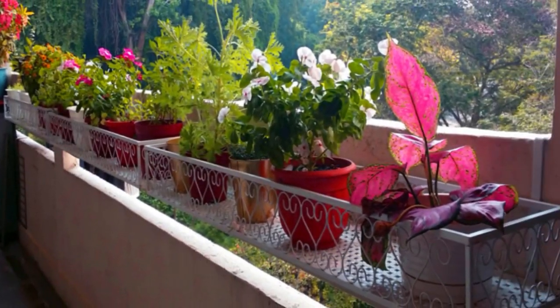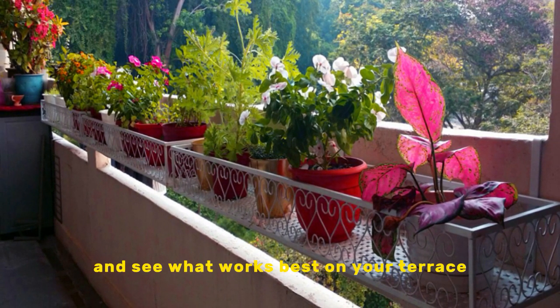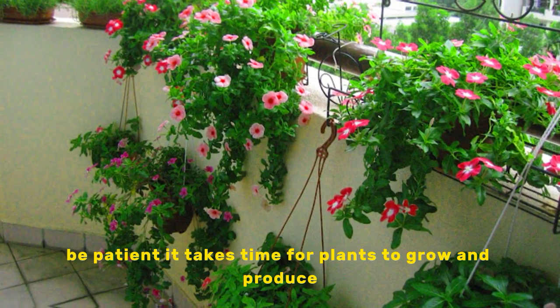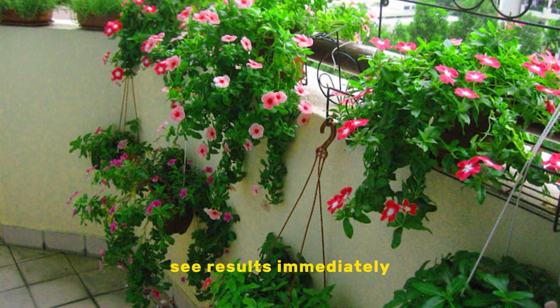Don't be afraid to experiment — try different types of plants and see what works best on your terrace. Be patient: it takes time for plants to grow and produce. Don't get discouraged if you don't see results immediately.